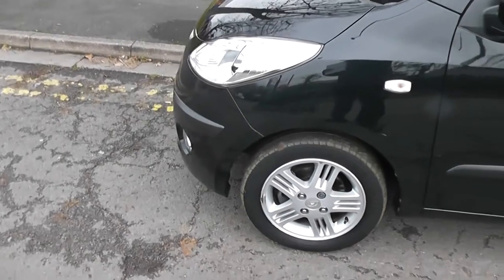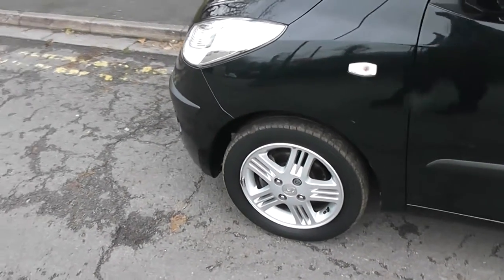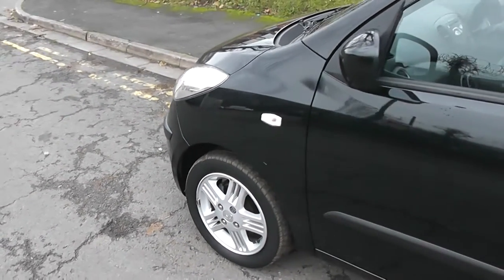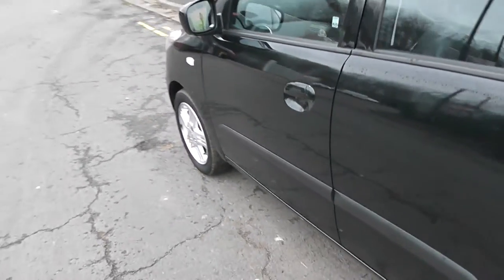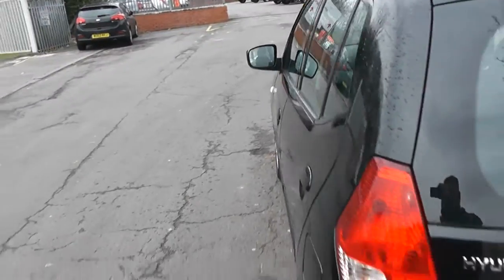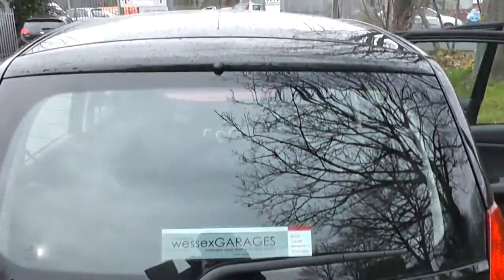Some exterior features include the front fog lights, 14 inch alloy wheels, body coloured door mirrors and door handles. If we take a look in the back there's a high level third brake light.